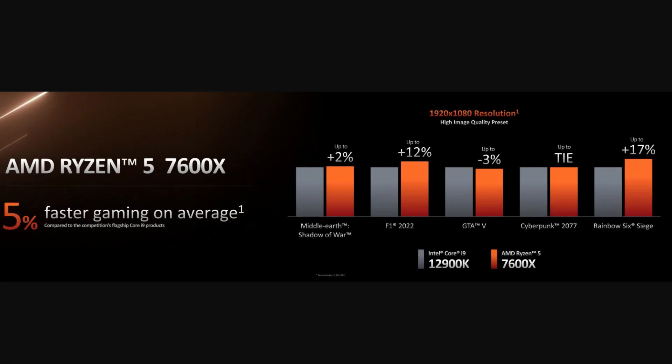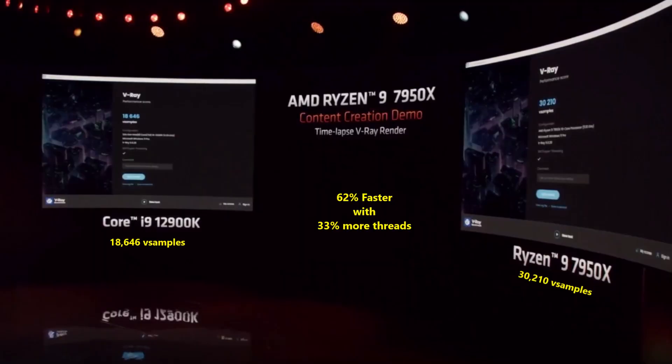Across five games at 1080p using high settings, the 7600X was about 5% faster on average. Aside from gaming, AMD touted Zen 4's improved rendering performance, with the 32-thread 7950X beating the 24-thread 12900K by 62% in the V-Ray benchmark.